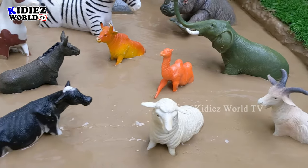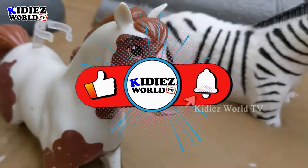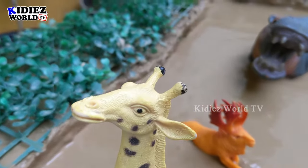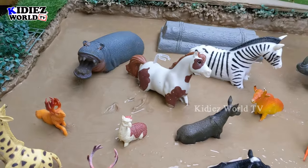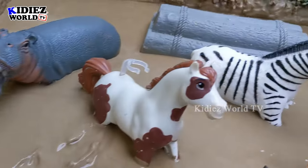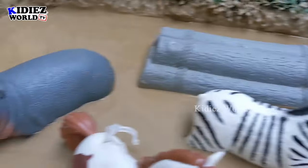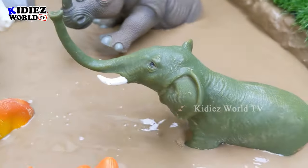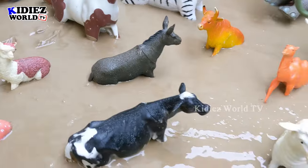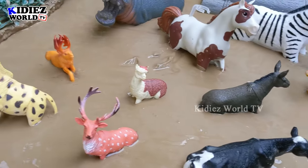Hello friends, welcome to my channel Kiddies World TV! We have a very beautiful animal today — a big mighty horse. We have lots of animals, so what kind of animals are these? Today we have the 15 herbivore animals. These are plant eaters, grass eaters. We have animals from different parts of the world, but all these animals are herbivore.